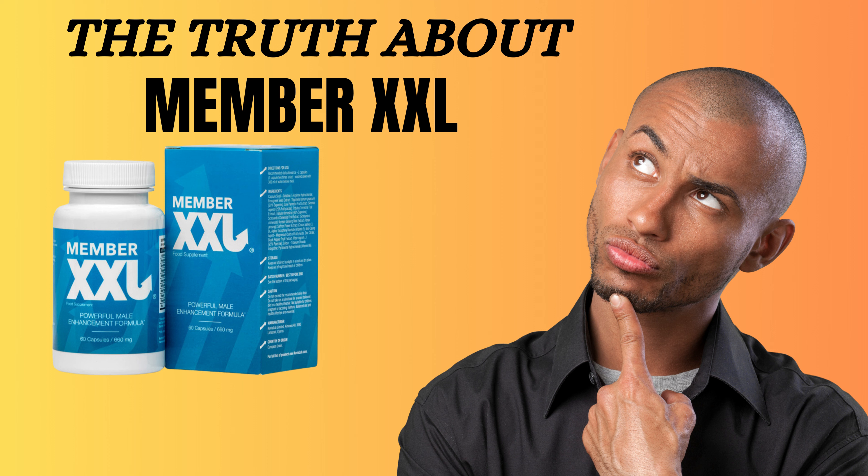So how does Member XXL work? It's all in the scientifically designed formula, based on ingredients like L-arginine, fenugreek extract, palmetto extract, tribulus terrestris extract, Chinese magnolia fruit, Korean panax ginseng, saffron, and black pepper. These ingredients work together to enlarge the penis and improve sexual response.